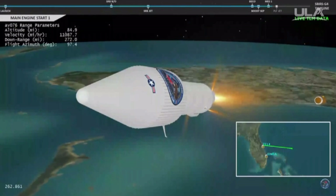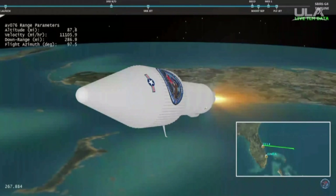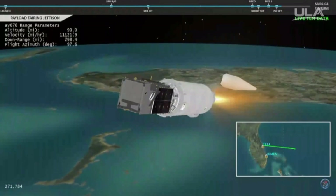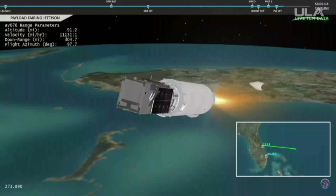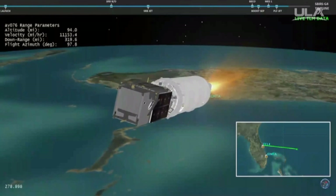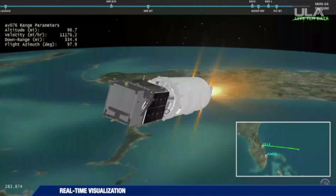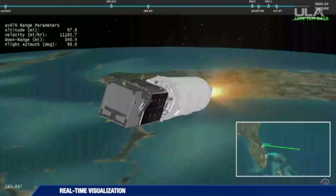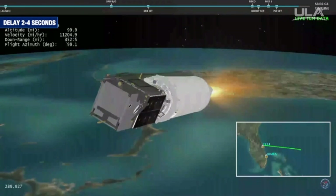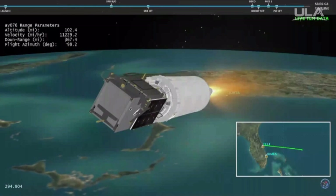Boost phase cooldown is complete. We have MECO. We have payload fairing jettison, indications are good stage separation. Box and fuel pre-start on the RL-10, GN2 purge firing is underway. We have ignition and full thrust on the RL-10. Indications are a good jettison.